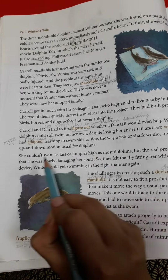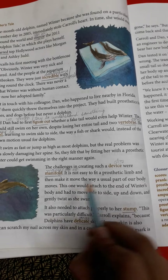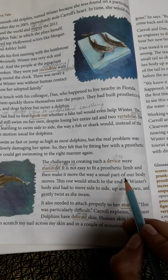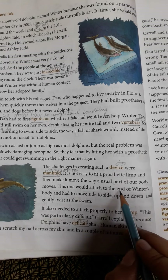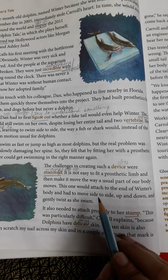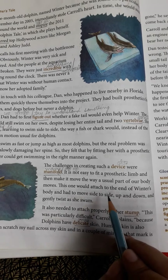The challenges in creating such a device were manifold. It is not easy to fit a prosthetic limb and make it move the way a usual part of the body moves. This one would attach to the end of Winter's body and had to move side to side, up and down, and gently twist as she swam.